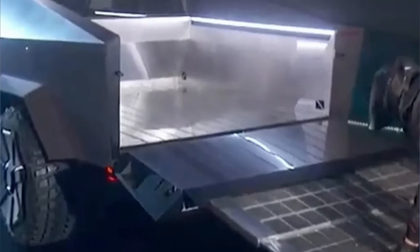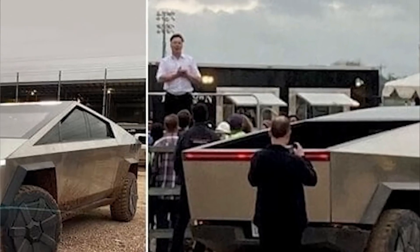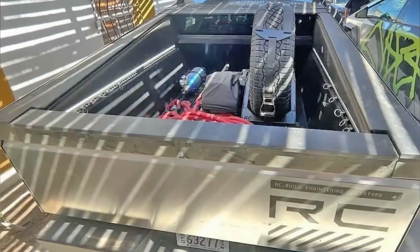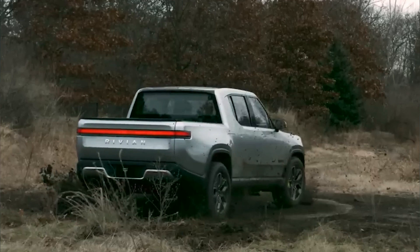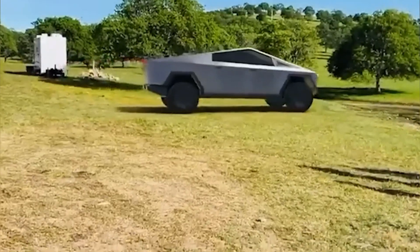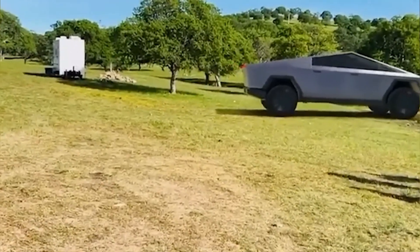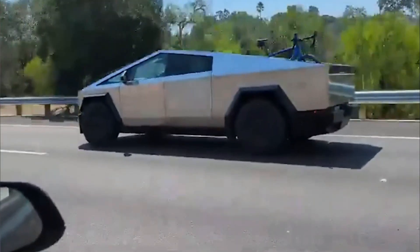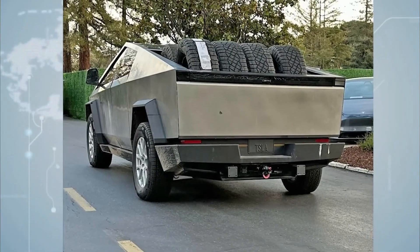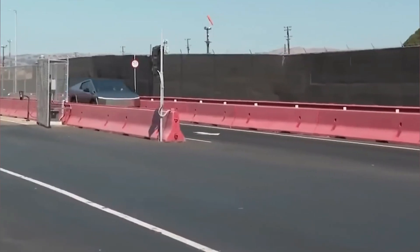But don't worry, you can still have it as an extra option if you need it. The truck bed gets an exciting upgrade too. There's a standard spot for a spare wheel beneath the bed, which gives the Cybertruck a classic pickup truck look and makes sure you have a spare tire when you need it. Turning radius is a big deal for trucks, and Tesla doesn't disappoint. Leaked info suggests the new Cybertruck has a super short turning radius, meaning you can navigate tight spaces and conquer tricky off-road terrain with ease.